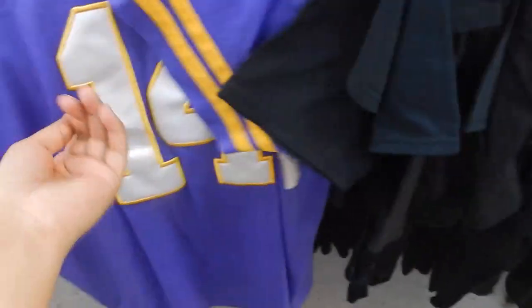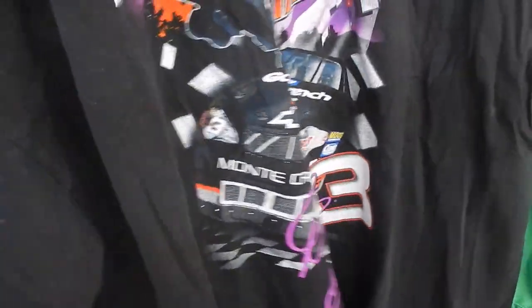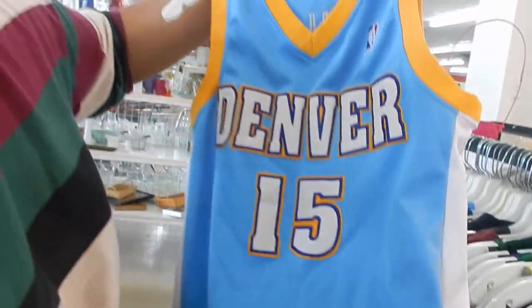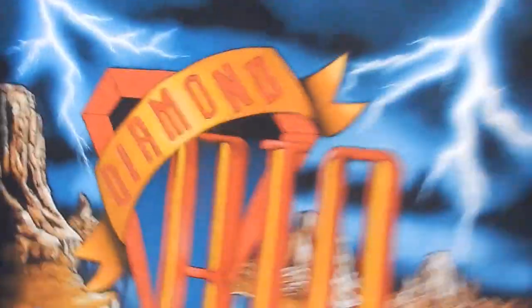We got this fire Dale Earnhardt graphic tee, size 2X — 'Clear for Takeoff' — really clean, gonna go ahead and pick this up for two dollars. Brian found a Carmelo Anthony Denver Nuggets Hardwood Classics jersey, pretty clean. Then we got this country singer tour t-shirt — Diamond Rio — the screen print is crazy. On the back: 'Love a Little Stronger,' Diamond Rio tour from 1994. For being from 1994, it looks brand new. Leaving Family Thrift Center with a bag full of goodies. About to beat traffic and drive back — gonna get something to eat and then show you guys everything I picked up in today's trip, the SA edition.